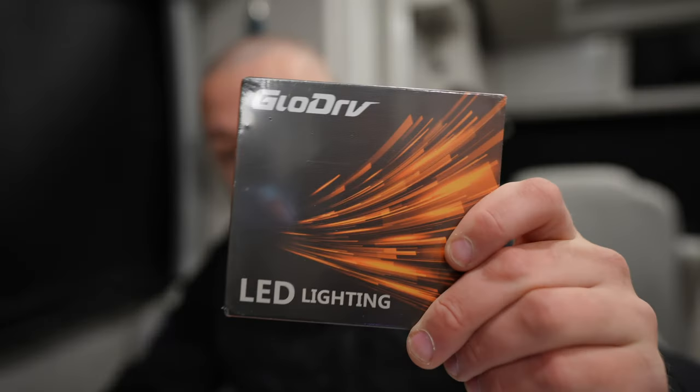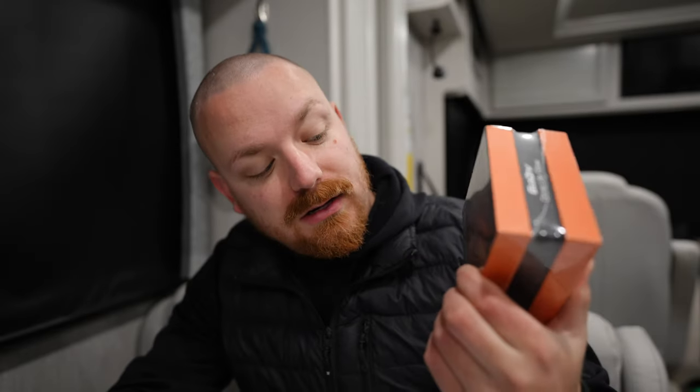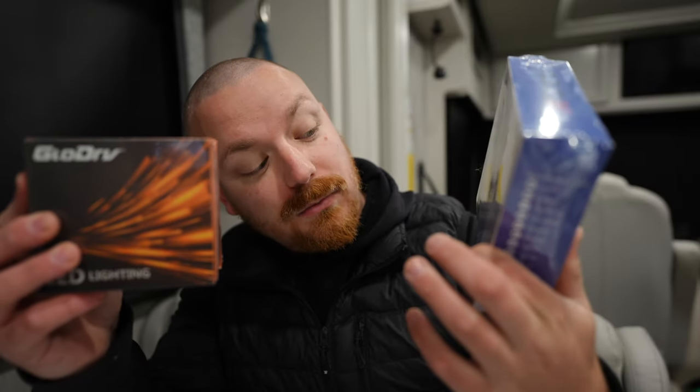One of them is a set of LED headlights. We're going to find out together how hard they are to install and whether they're worth it. Then there's actually a second set of headlights — one set will go to the top bulbs, one to the bottom.